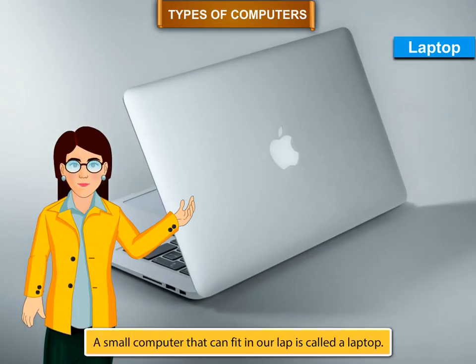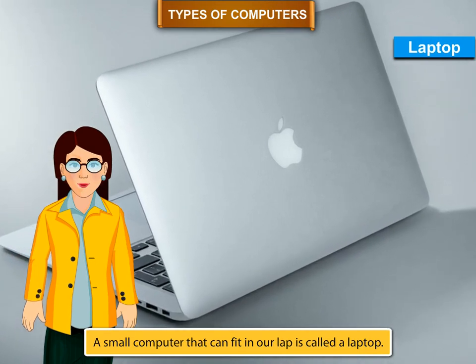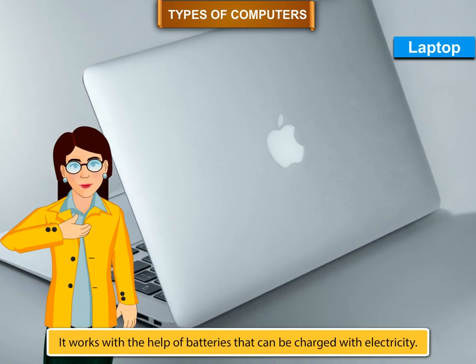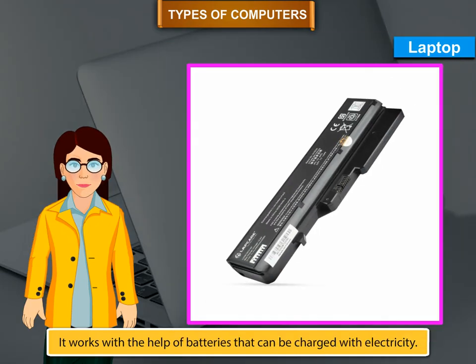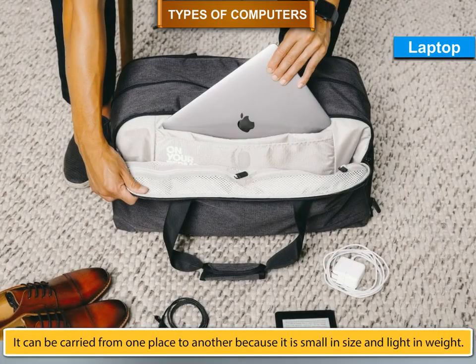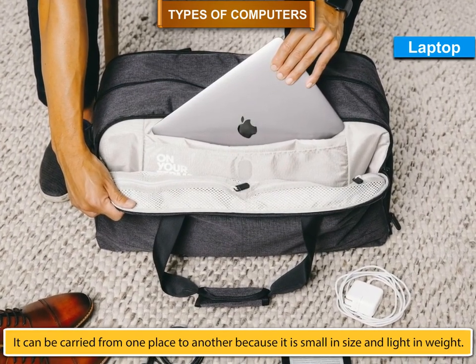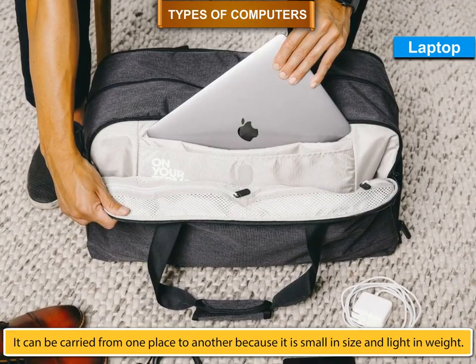Laptop. A small computer that can fit in our lap is called a laptop. It works with the help of batteries that can be charged with electricity. It can be carried from one place to another because it is small in size and light in weight.